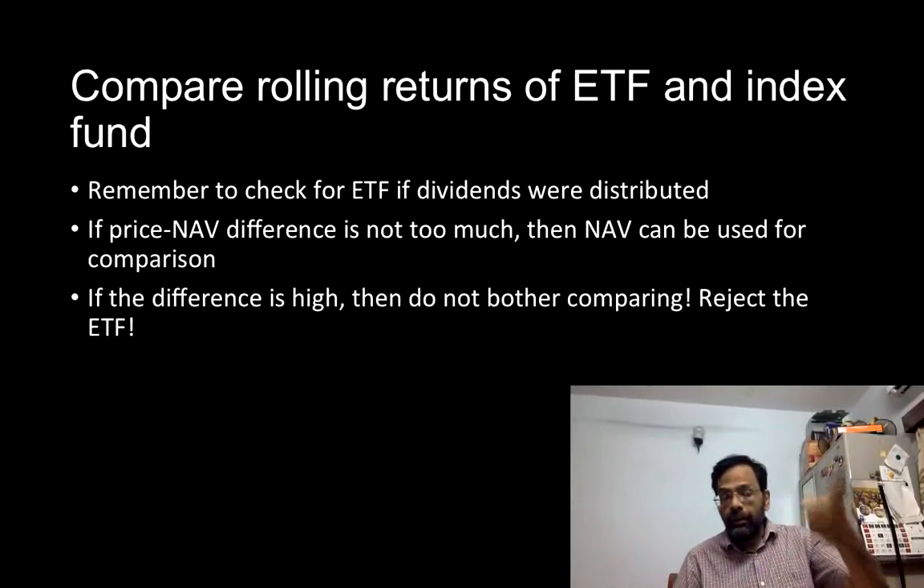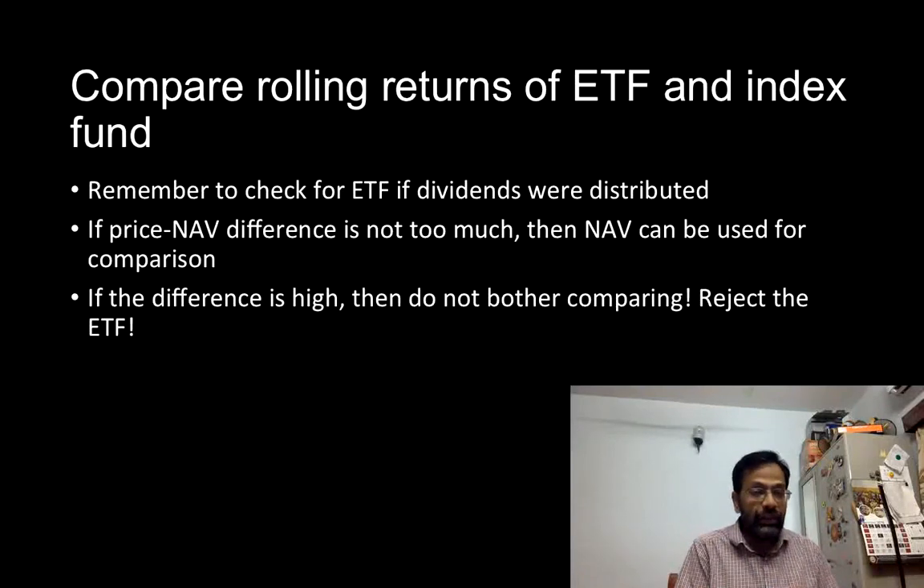For the comparisons shown in the previous slides, I have only taken the timeframe after the last dividend was declared in the Nifty Junior BeES ETF. In the last five to six years, no dividends have been declared, so this comparison makes sense. But if you want to compare any ETF with an index fund, check when the last dividend was declared and use the timeframe after that.